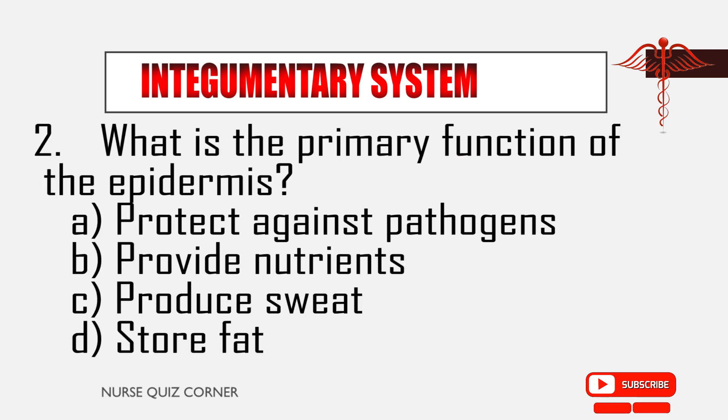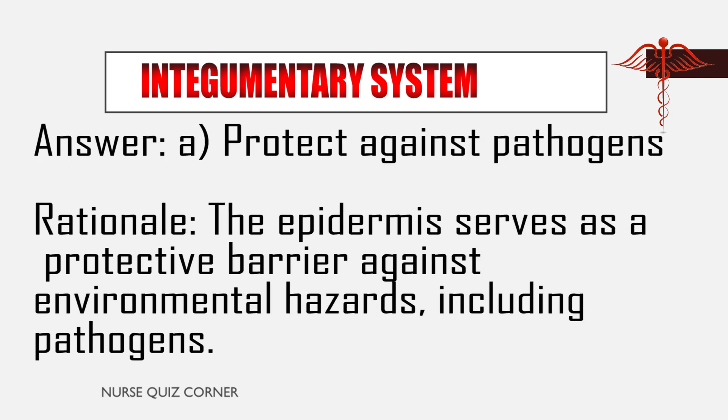Question 2: What is the primary function of the epidermis? A. Protect against pathogens, B. Provide nutrients, C. Produce sweat, D. Store fat. Answer: A. Protect against pathogens. Rationale: The epidermis serves as a protective barrier against environmental hazards, including pathogens.